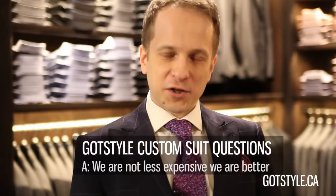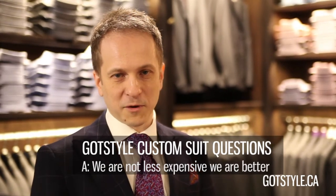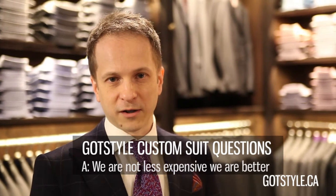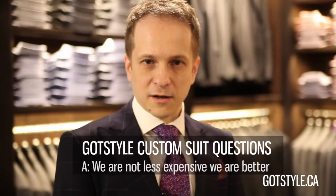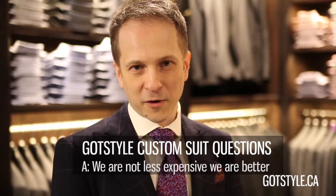Sometimes I'm asked: how come we're not less expensive than our competition? You're right, we're not — we're much better. Unlike our competition, we have direct control over production and speak with manufacturing plants on a daily basis. Unlike other stores, I can grant you personal satisfaction because I'm only a phone call or email away.